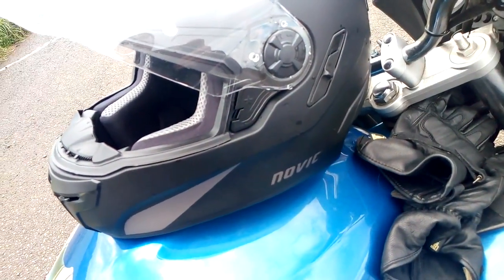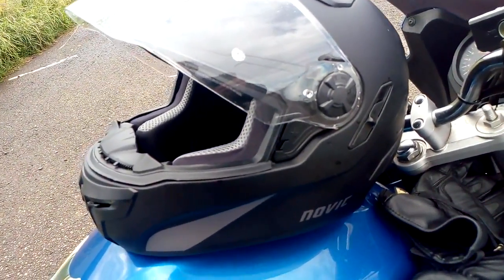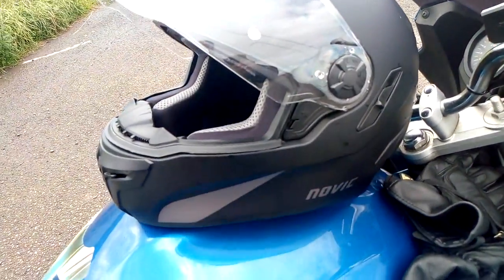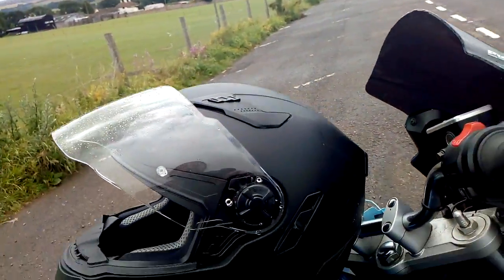Last word on that shop - their shit is so overpriced, you would not believe. You're talking a minimum price for a helmet of half a grand. Way overpriced. And you're actually paying them to advertise their products.